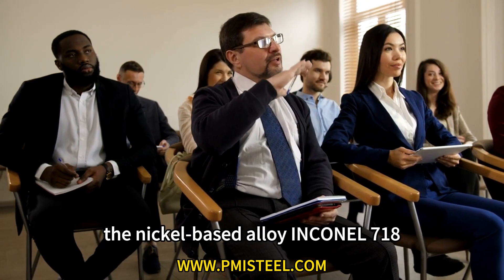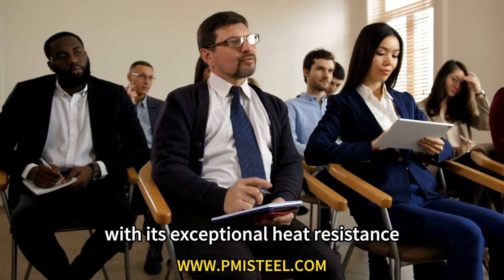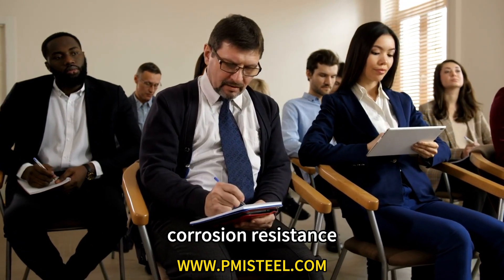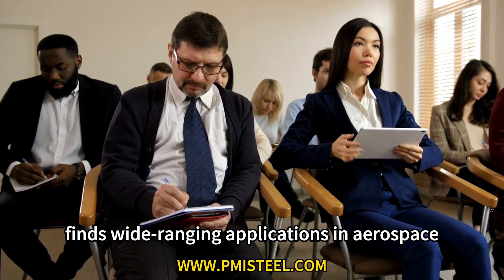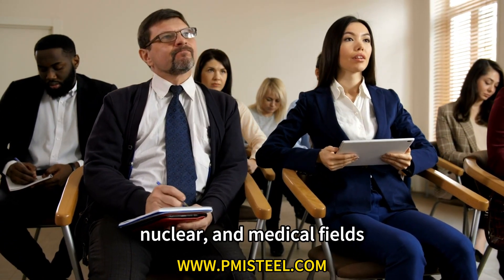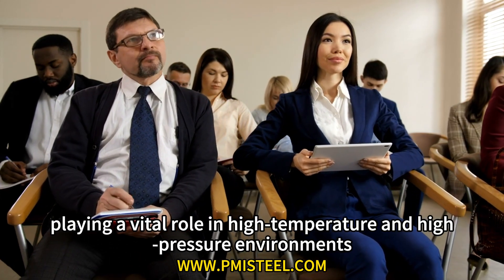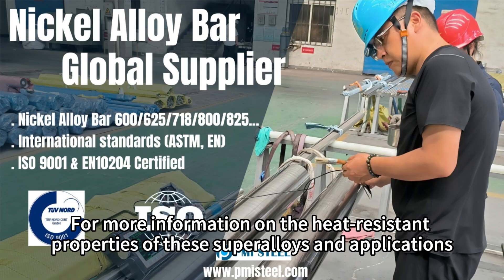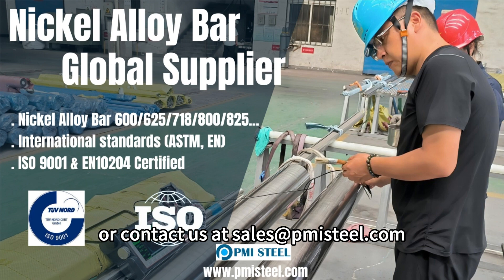In conclusion, the nickel-based alloy Inconel 718, with its exceptional heat resistance, corrosion resistance, and mechanical properties, finds wide-ranging applications in aerospace, chemical, nuclear, and medical fields, playing a vital role in high temperature and high pressure environments. For more information on the heat-resistant properties of these superalloys and applications, please visit www.pmisteel.com or contact us at sales@pmisteel.com.